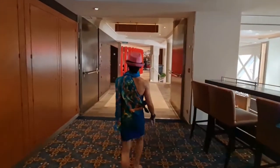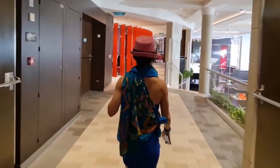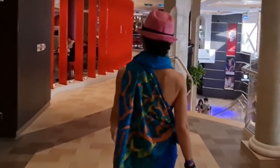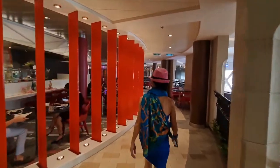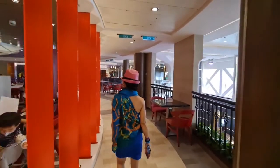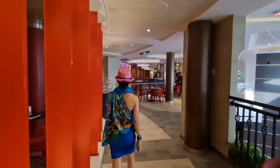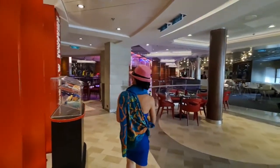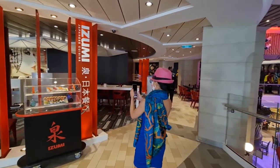Let's look at Izumi, the Japanese. We had Izumi on the first night of our sailing. Izumi is located on Deck 5 midsection, where the Royal Promenade is, between the Schooner Bar and Wonderland restaurant. Izumi is an open floor concept restaurant, meaning the restaurant is quite exposed and sits through a walkway — there are always people who walk by you, so don't go expecting an intimate dining experience.